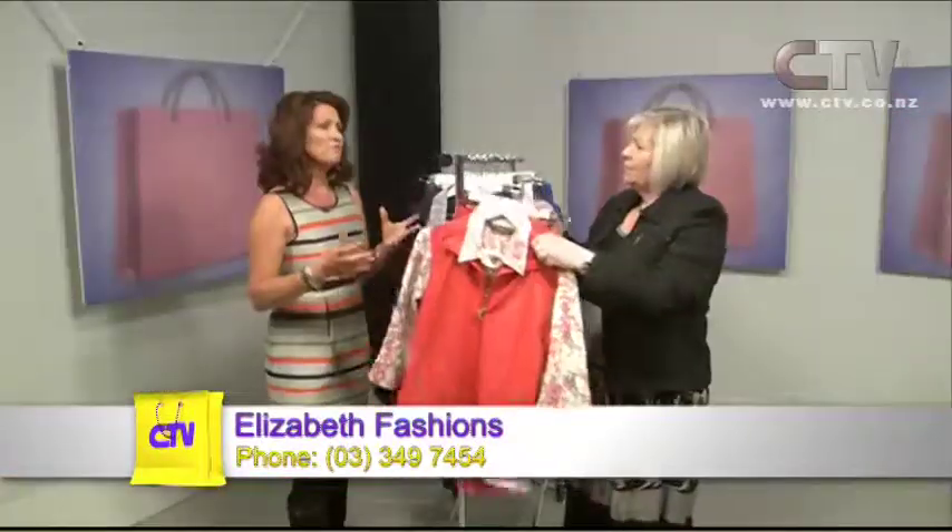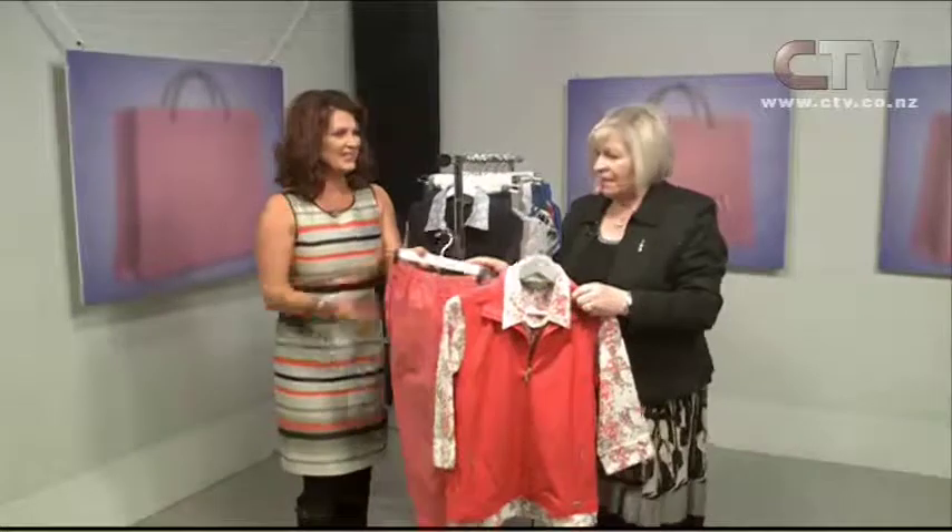Sharon from Elizabeth Fashions out at Hornby joins me. Welcome. You've got beautiful new stock in store. We've got the Black Pepper range in — the five foot two pants and the regular pants, all in store. Five foot two — brilliant. No alterations needed.